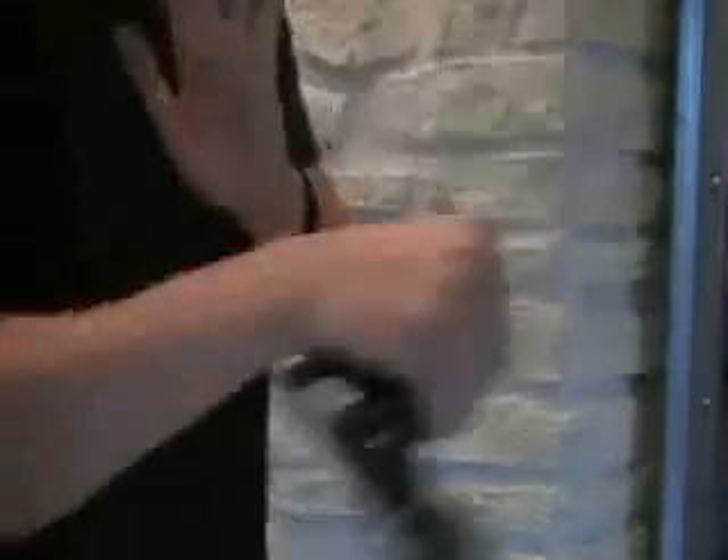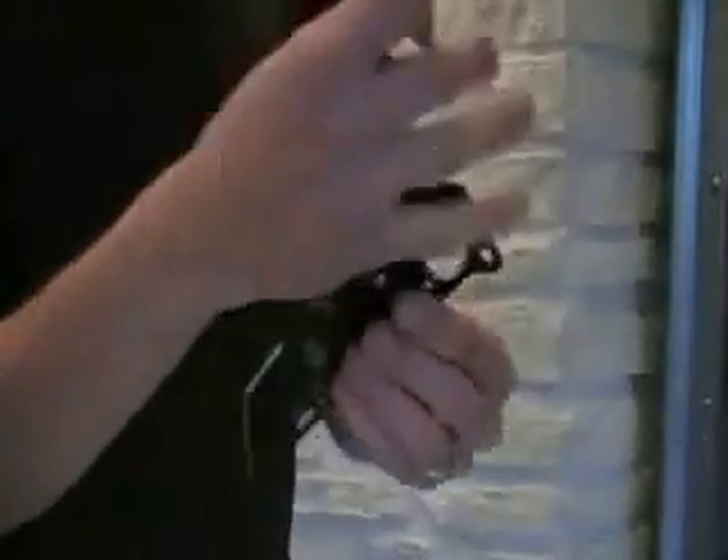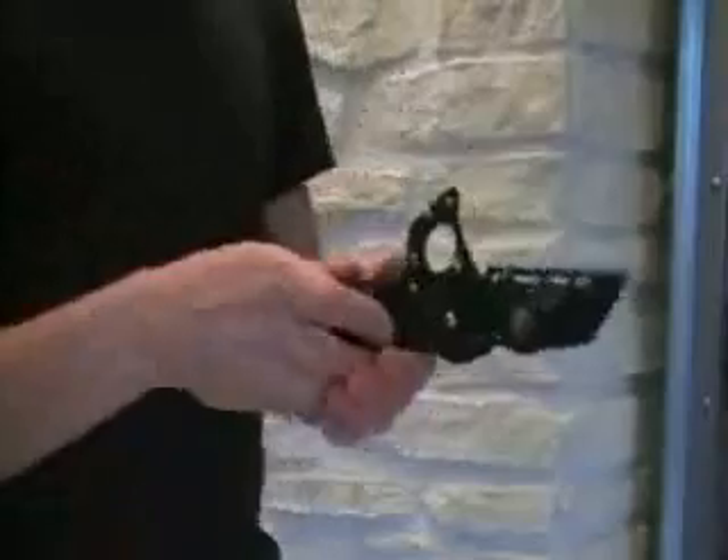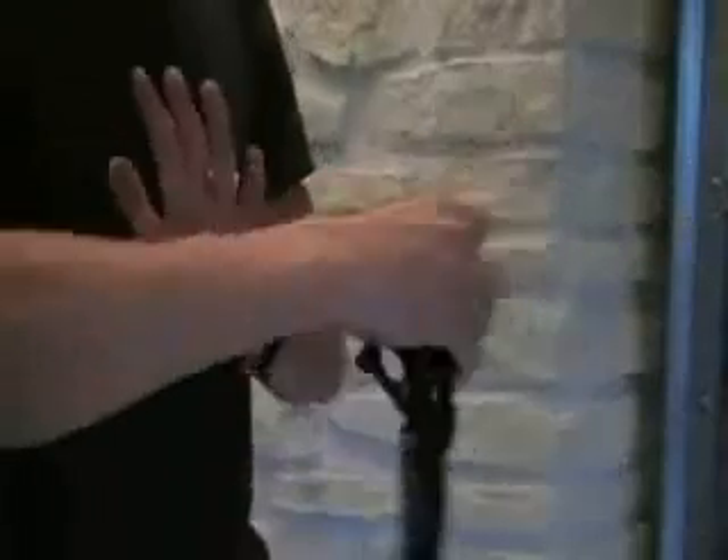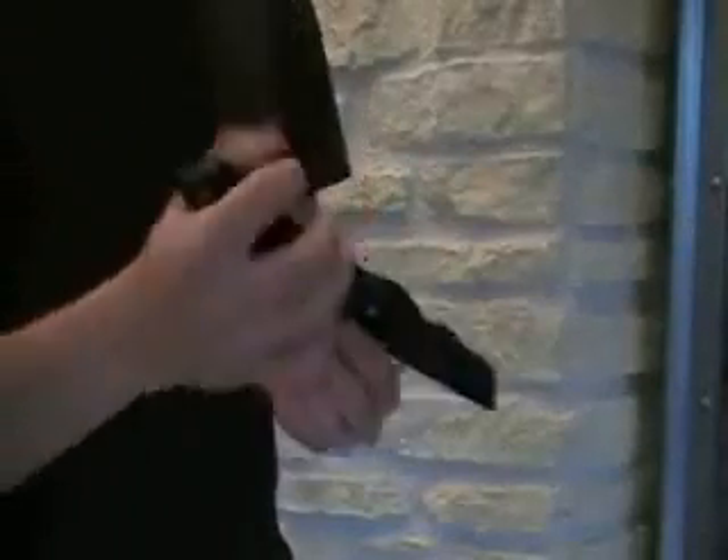The knife tactical STI bodyguards P001 offers two positions: fully opened and opened at a 90-degree angle. It also features a belt clip, a locking system, a natural grip, and many tactical advantages.